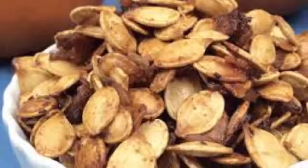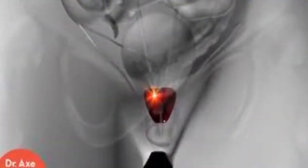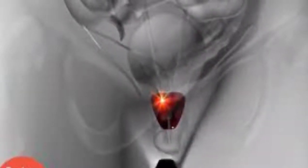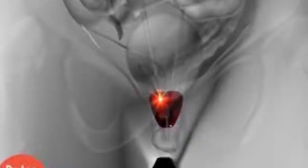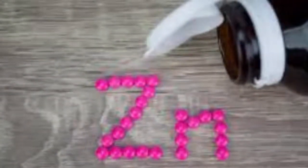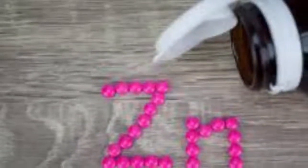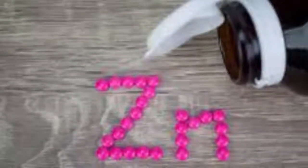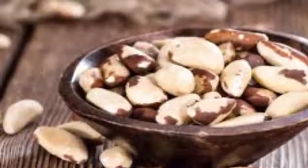Prostatitis is an inflammation of the prostate and it typically affects young and middle-aged men, with an estimated 5 to 10 percent of men developing this condition in their lifetime. Prostate cancer is the most common cancer type in men apart from skin cancer. It is estimated that one man in six will be diagnosed with prostate cancer at some point in their lives.